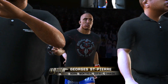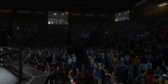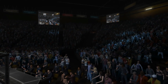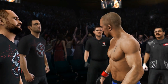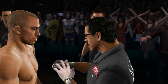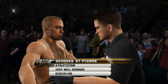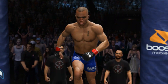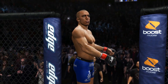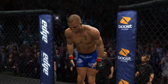George St. Pierre set to enter the octagon — listen to the crowd, they love this guy. GSP is the definition of the modern mixed martial artist. He's extremely athletic, well-versed in every single aspect of the sport, and no one is better at taking control of a fight. George St. Pierre ready to throw down and put on a big show for this capacity crowd.